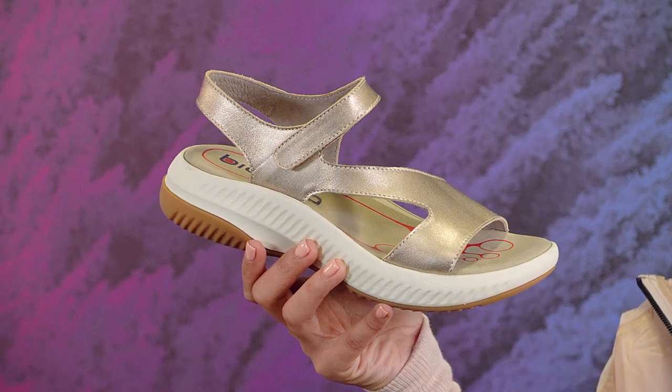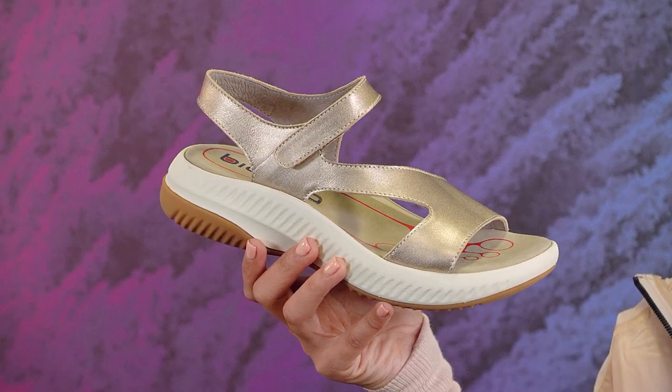I do a lot of walking and exploring, and I can wander all day in these sandals. Treat yourself to the best comfort and style with a crowd favorite. This is the Cybelle 2 by Bionica.